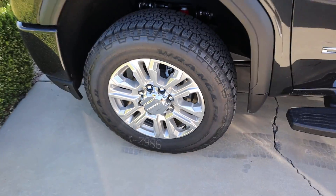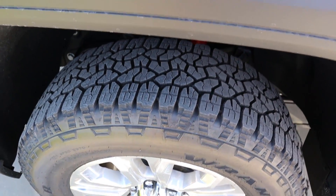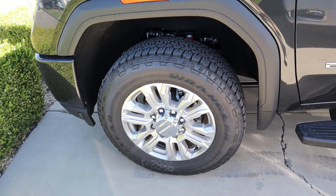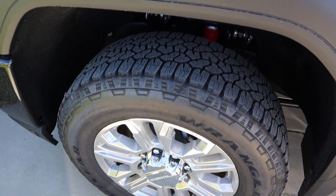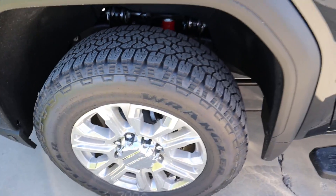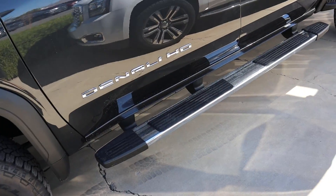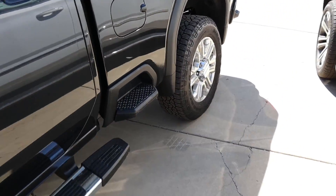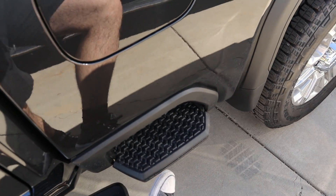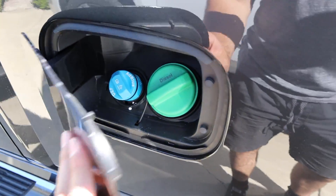Around the side we have these 20-inch chrome rims with more aggressive 275-millimeter tires wrapped around them. I love that even though this is the luxury trim it still has some off-road credentials. You can see the Duramax 6.6-liter badging, the Denali HD badge on the side, a sidestep to help get into the bed, and this is where you fill the DEF and diesel as well.